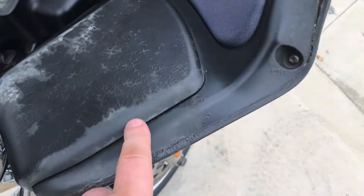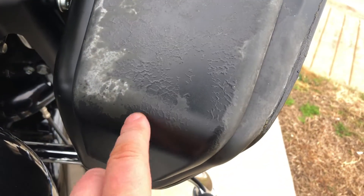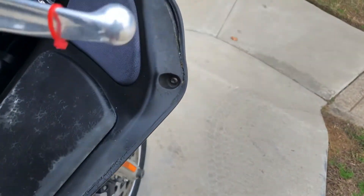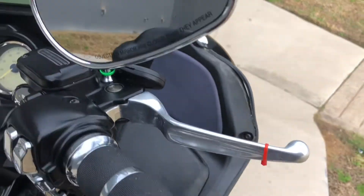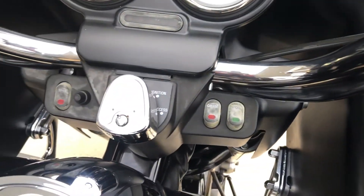You can see right here the paint on the inner fairing is chipping off. The switches are faded.